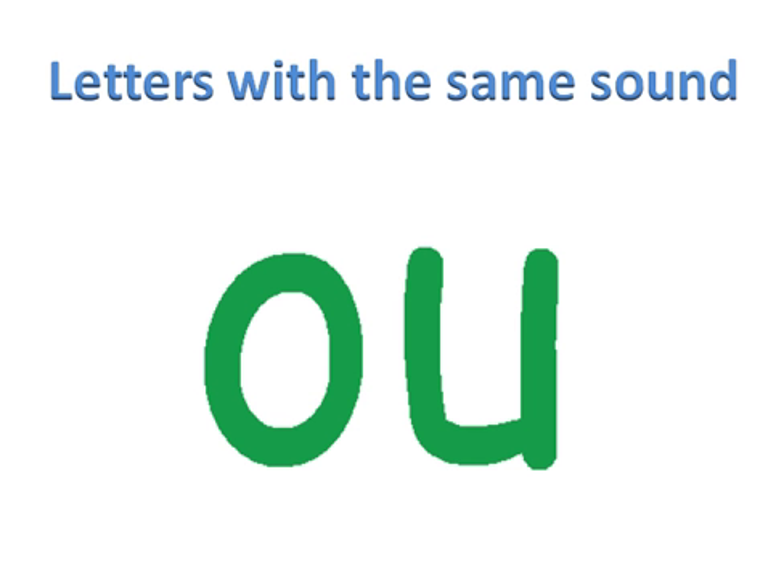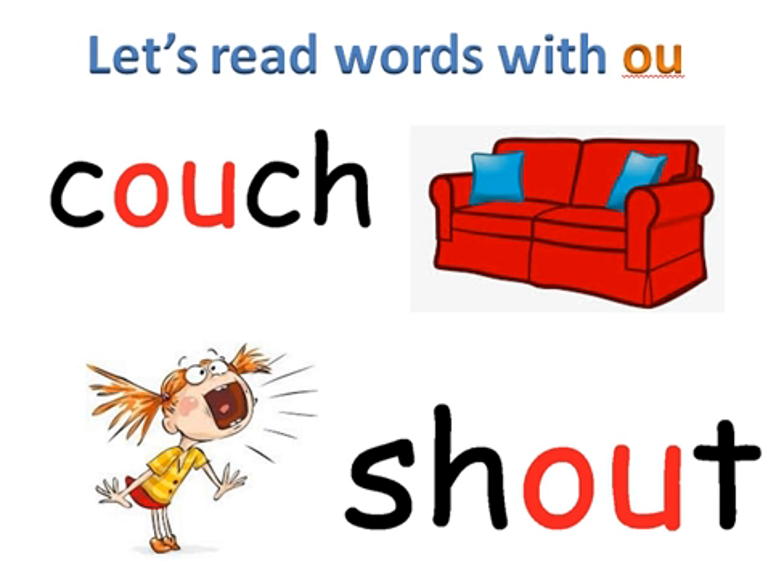Hello boys and girls. Today we are talking about letters with the same sound — we are talking about letters O and U. Letters O and U say 'ow.' Let us now read some words with the 'ow' sound of O and U. Sound these words with me.